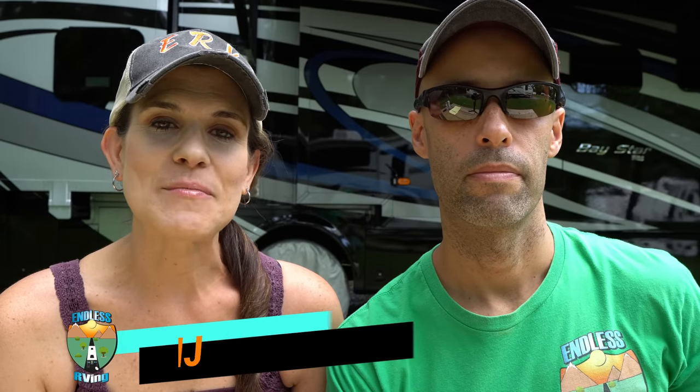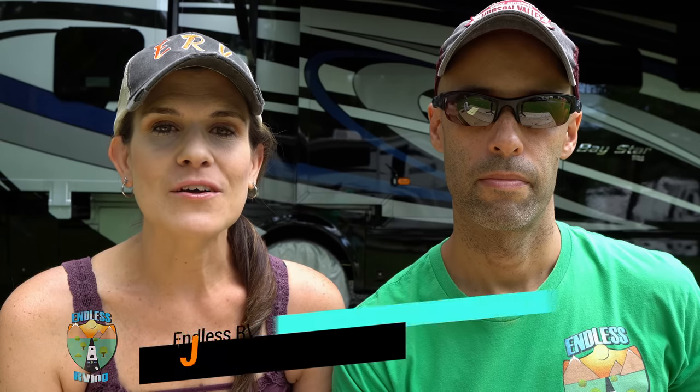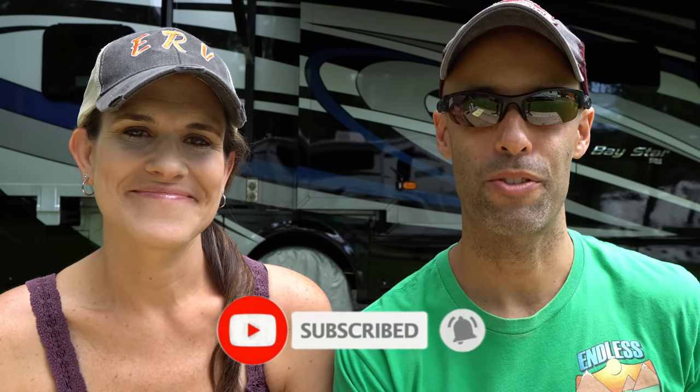Hey guys, it's MJ and Izzy from Endless RVing, the channel that brings you the best in RV DIYs, product reviews, RV tours, and so much more. If you're new to the channel, we invite you to subscribe below, hit the notification bell, and if you're back for another video, we thank you for joining us.